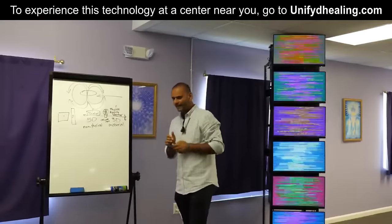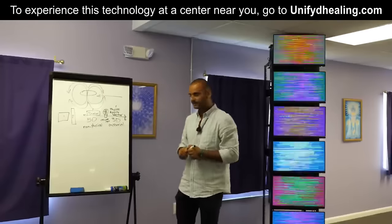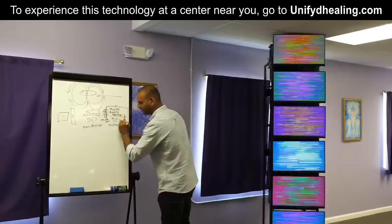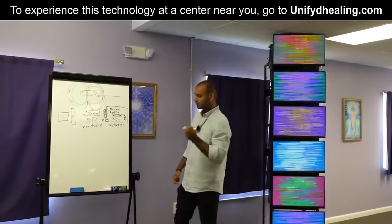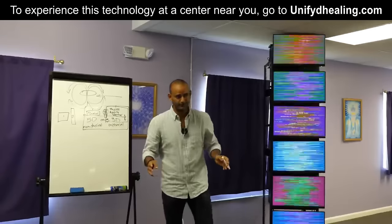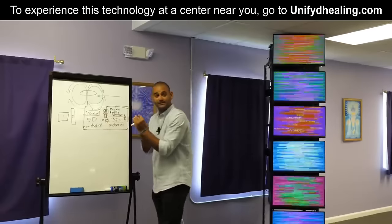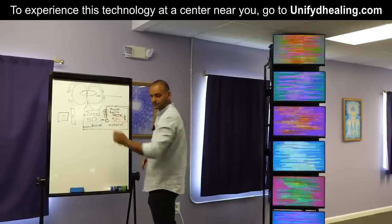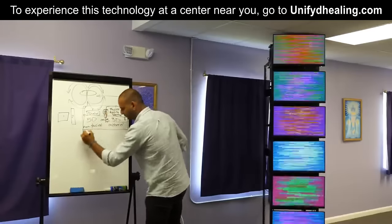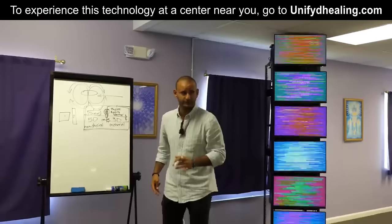Here's the interesting part: even in the alternative health and holistic communities today, we still forget about the scalar side. True holistic health is taking everything into consideration and balancing everything on all parts — not just the vector, the physical, the material, the 3D part, but bridging the so-called gap, because there is no gap. The gap is our illusion of separation between the two, dictated by the limitations of our perception. We exist on all planes, all dimensions, and all levels.